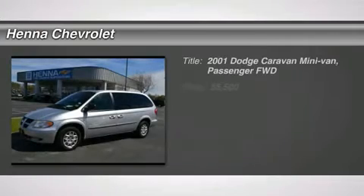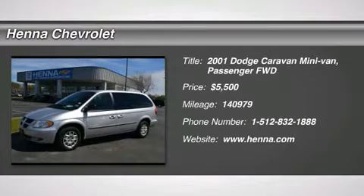3.3 LV6S MPI. All the right ingredients. Flex fuel.